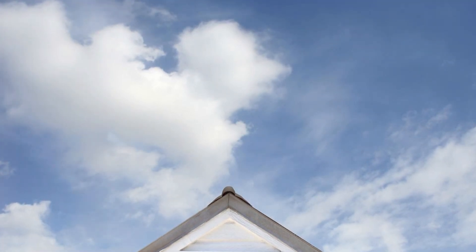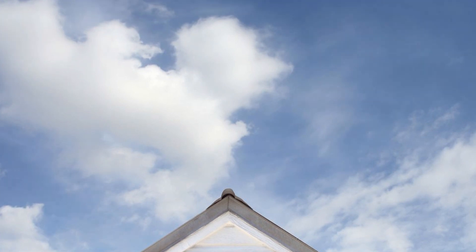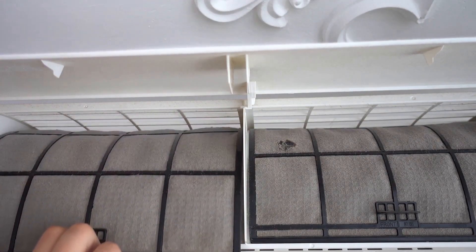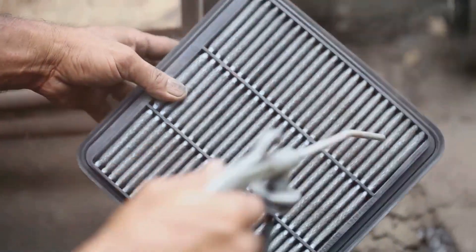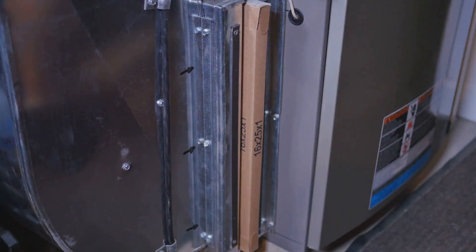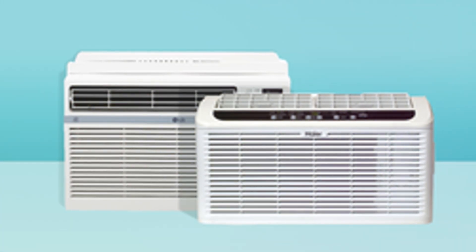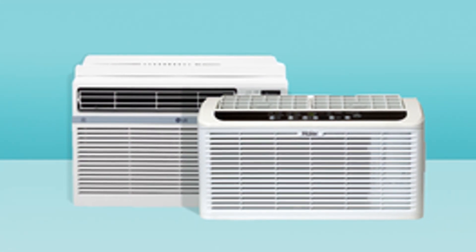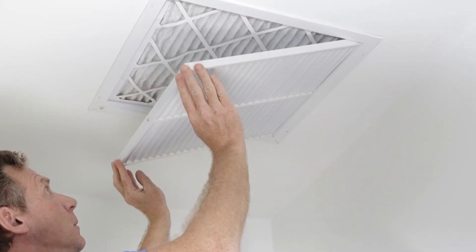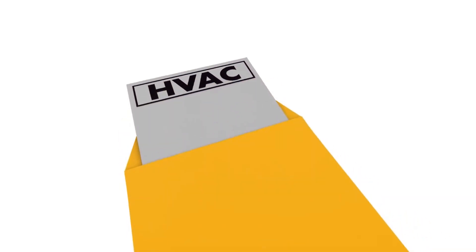Want to keep your AC running smoothly all summer long? Here are a few extra tips. Schedule an annual checkup with a professional — it's like giving your AC a spa day. Check your air filter monthly and clean it or replace it as needed. Keep the area around your AC unit free of debris and clutter. By taking a few simple steps, you can help your AC live its best life.